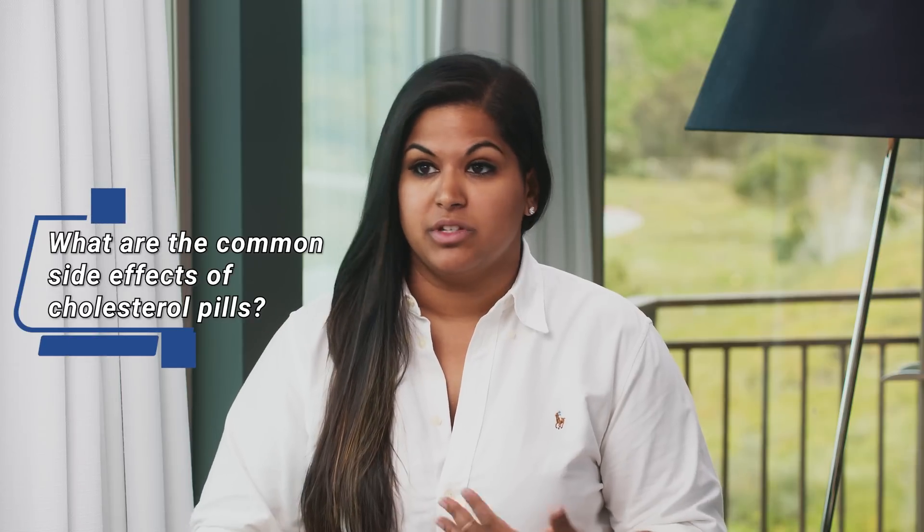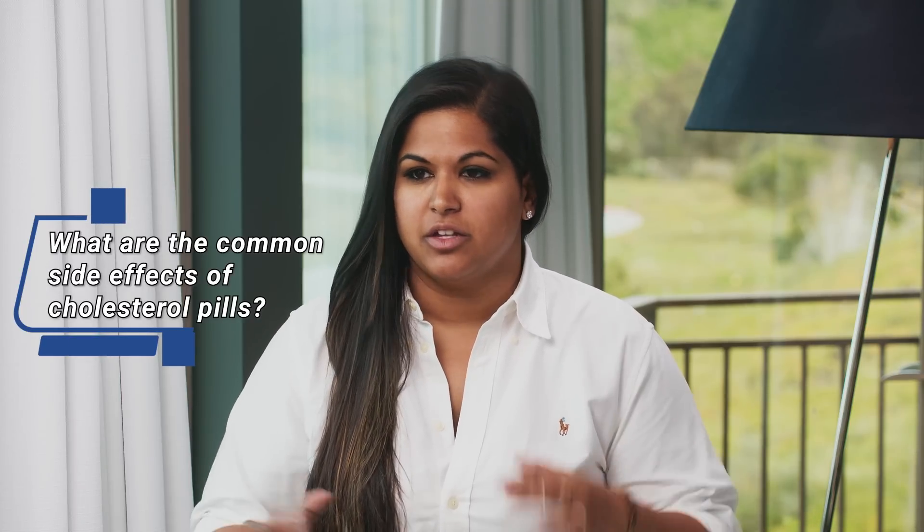Let's talk about cholesterol pills for a minute. There's some good press and some bad press. Patients often feel worried about side effects. Can you break down what those are and handle some of the bad press they've gotten?